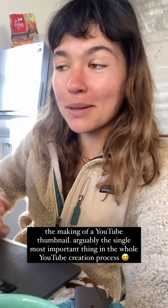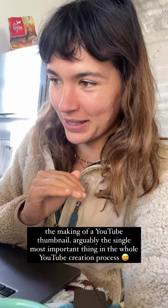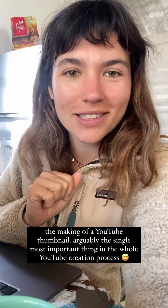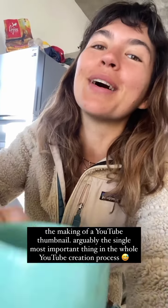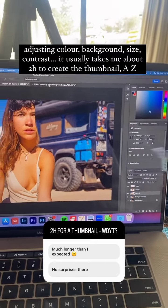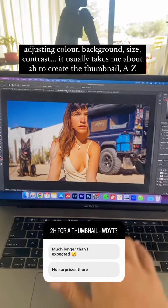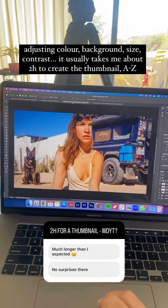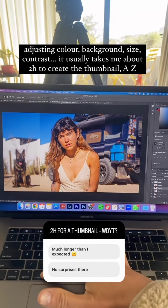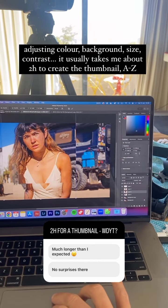I'm sitting here preparing the thumbnail for today's video and I thought I'd show you a little bit of the process — a tiny behind-the-scenes of what actually goes into making a YouTube thumbnail. After I choose my favorites, I start editing. This is going to be my canvas, and here goes my face. I need to adjust this and make sure that it fits right into this thumbnail.